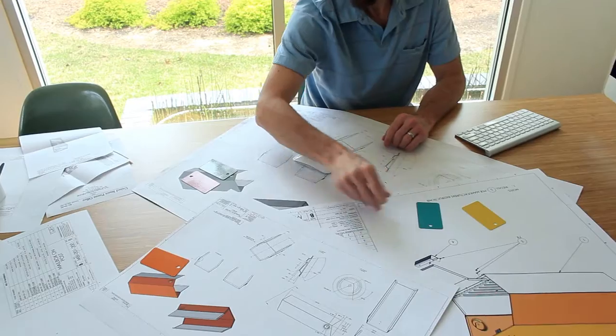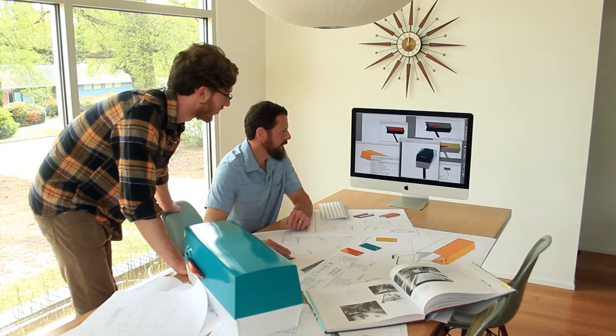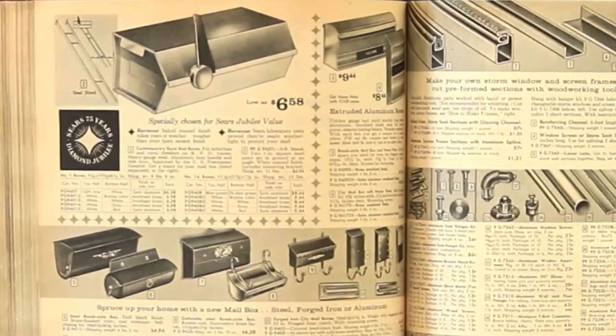Hi Kickstarter, I'm back. A little over a year ago I asked for your support. I wanted to create a retro mid-century modern mailbox that was inspired by those produced in the 50s and 60s. With your support, we did it.